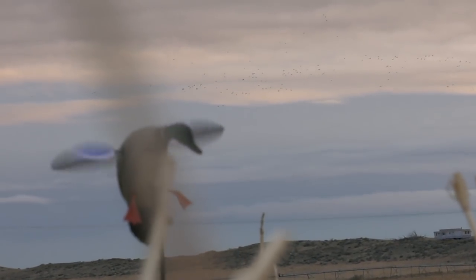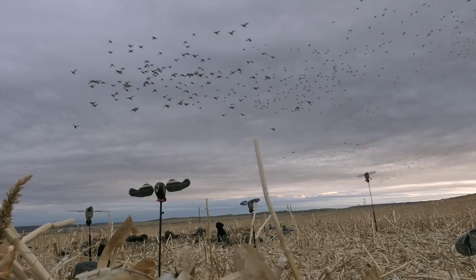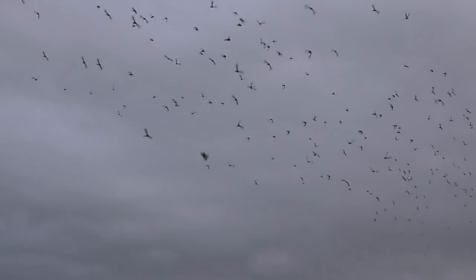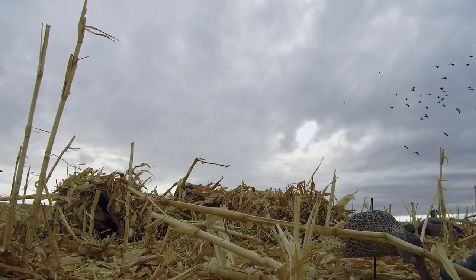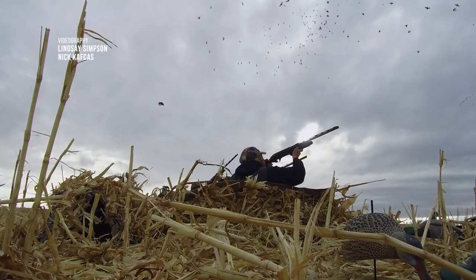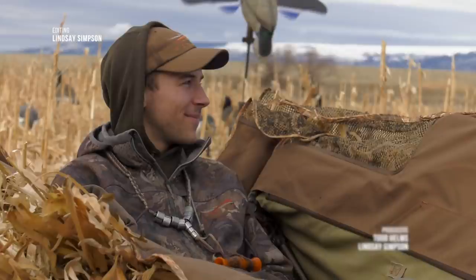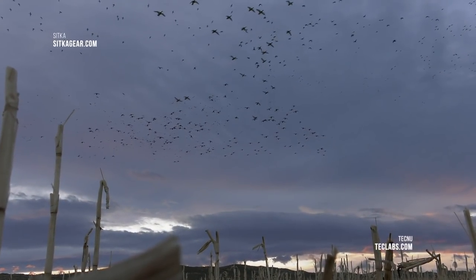Day two and we are done. We killed a six — five man, one woman limit. Anytime you can hunt cornfield mallards, it doesn't get any better. Incredible shoot, incredible hunt. This is what Wingman is all about.